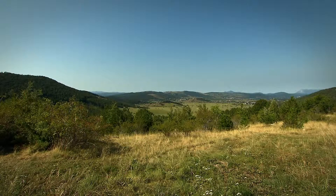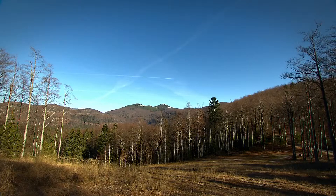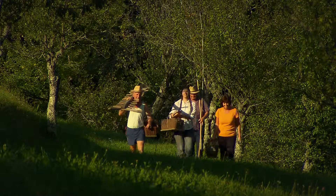Ilirska Bistrica lies at the crossroads of routes between Trieste, Rijeka and Ljubljana. Here you are only a step away from the top of Mount Sneznik, or the sea. Not surprisingly, its size makes the municipality rich in cultural and natural attractions.